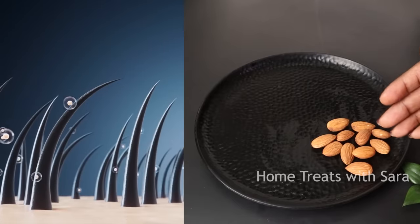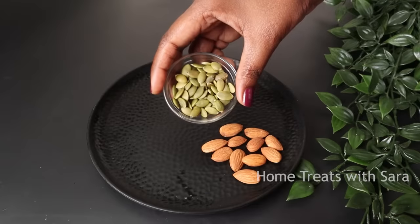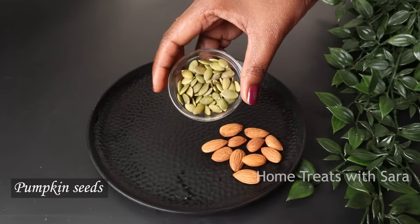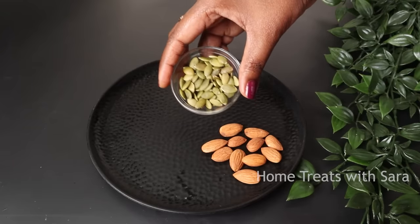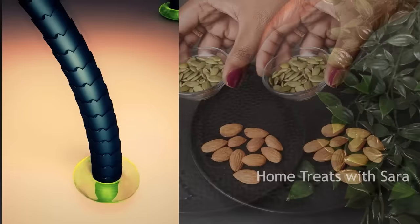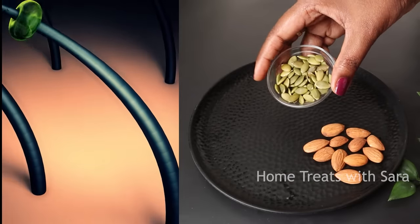Next, we need 1 tablespoon of pumpkin seeds. Pumpkin seeds is a power-packed ingredient that has been scientifically proven to naturally block DHT. It stimulates the hair follicles, supplies proper nutrients to the scalp, and also adds beautiful shine to your hair.